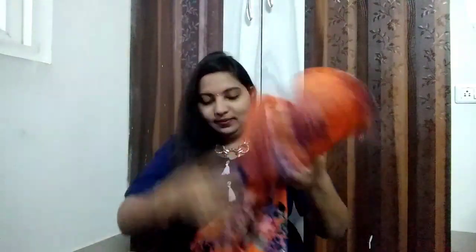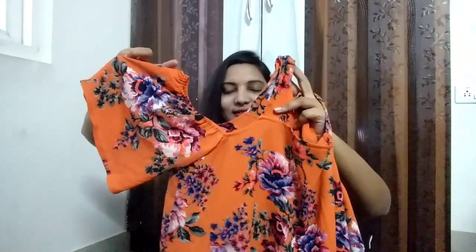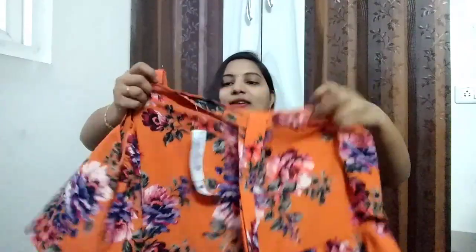Those are the things I bought from Lifestyle. Now I'll show you what I bought from Max. The first one is a top — it's a nice orange color floral top with a flowy material. On discount I got this top for 300 rupees.